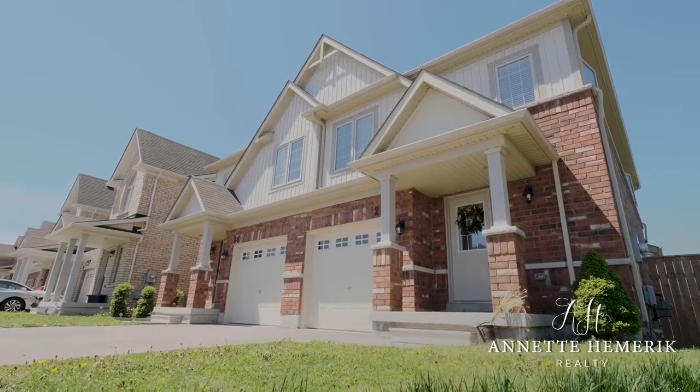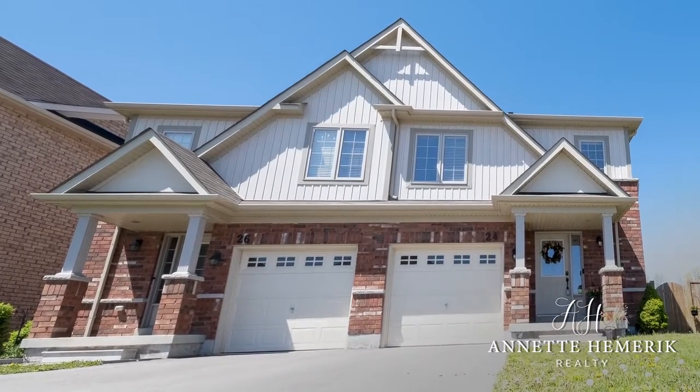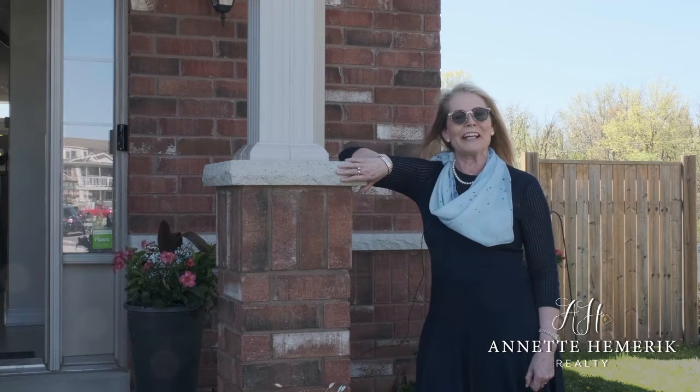Welcome! This is Ned Hamrick with Keller Williams Complete in beautiful Niagara. I have here a beautiful semi located in the subdivision of Niagara-on-the-Green in the gorgeous town of Niagara-on-the-Lake. Let's go in and have a look!